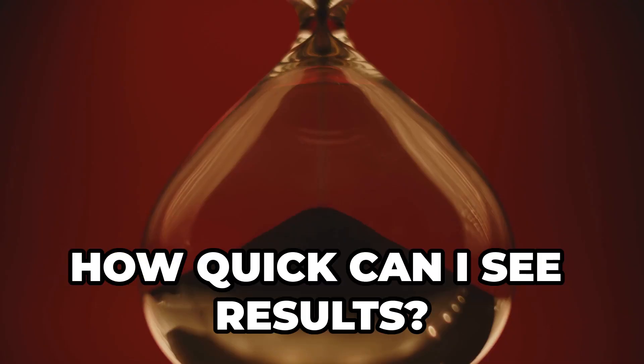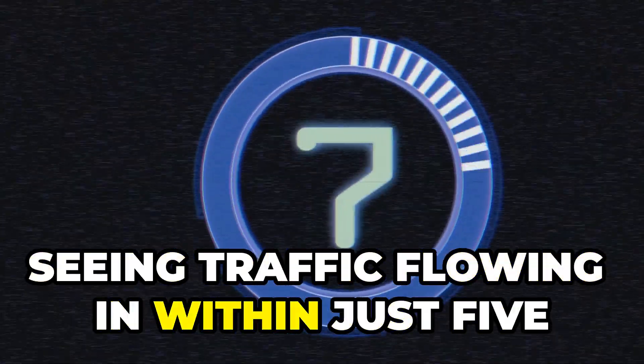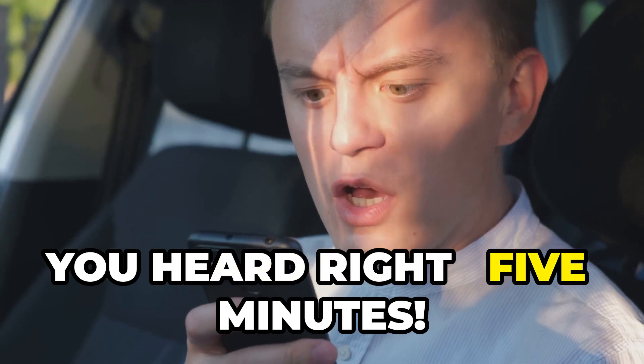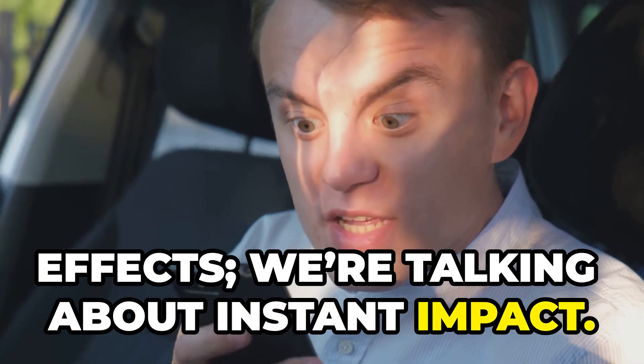Now you might be wondering, how quick can I see results? Brace yourself, because you can start seeing traffic flowing in within just five minutes of execution. Yes, five minutes. We're not talking days or weeks to see effects — we're talking about instant impact.